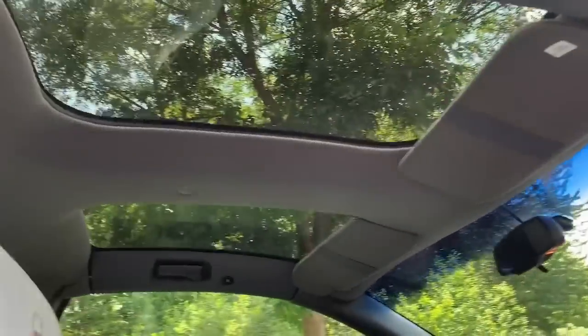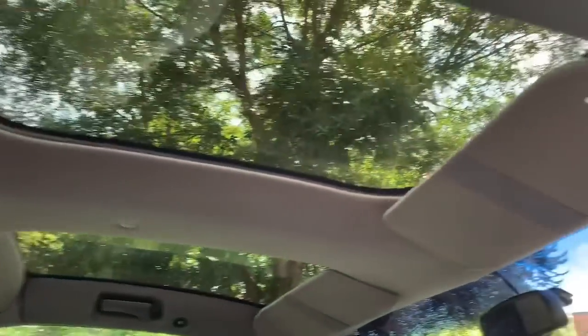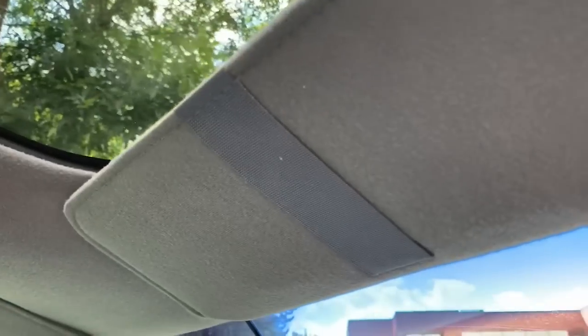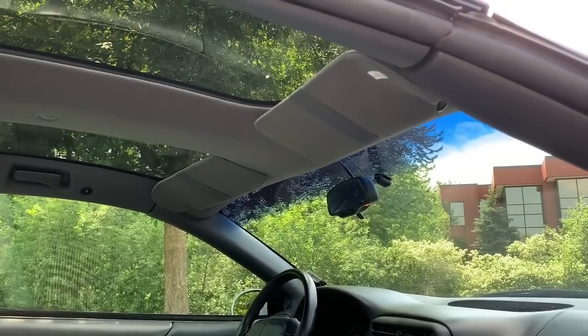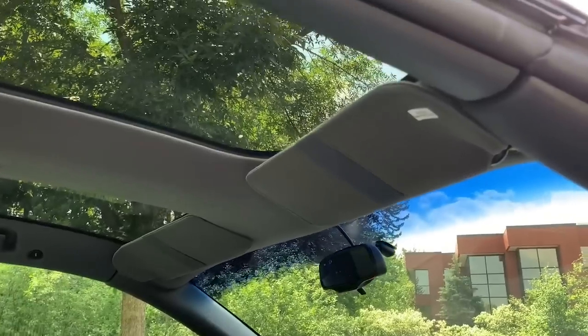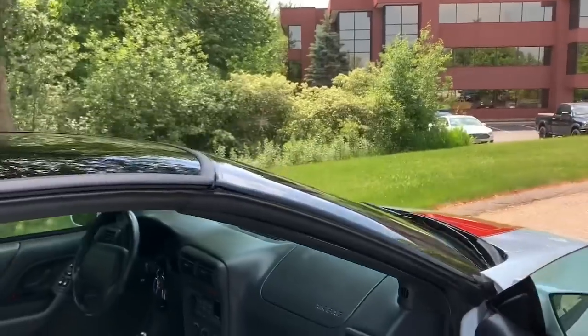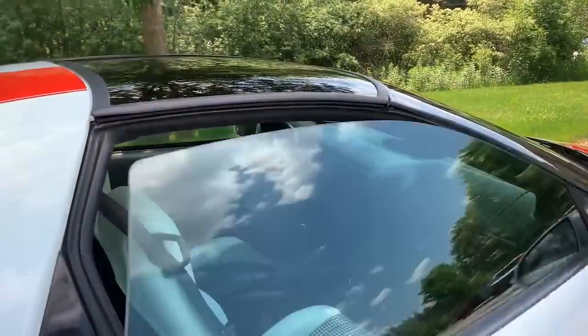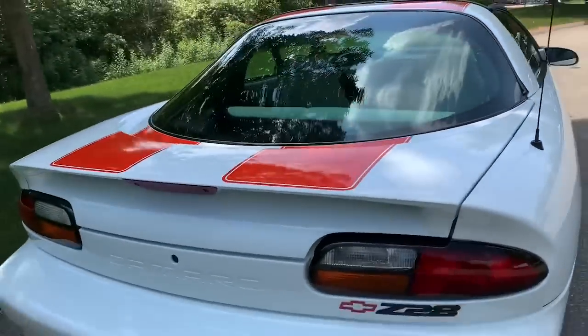The headliner is in great shape — nice, original, and tight. The visors are tight; even these little elastic loops on the visors, which usually lose their elasticity and start drooping down, are in really nice shape. All the glass is really perfect on this car. I'm going to pop the hood and trunk, then I'll put my plate on and take this Z28 for a spin.